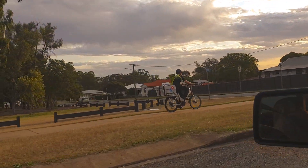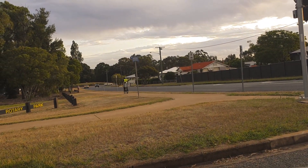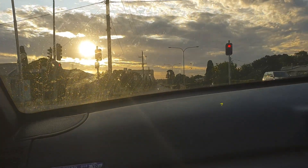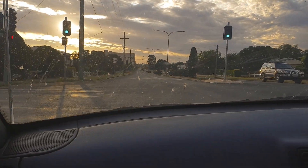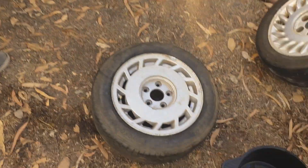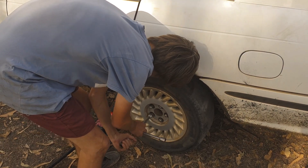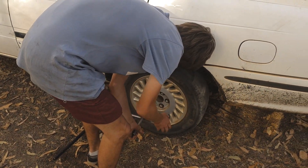About to put the wheels on — chuck these ones on the back. That one's going on the front on the other side because it's the only other 205 we've got to make the front end even. And we're going for a skid!